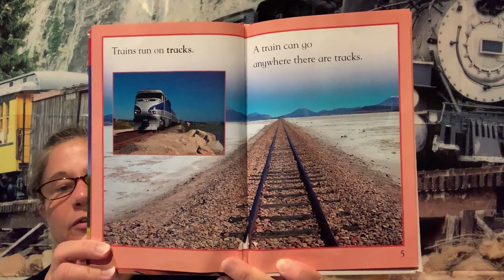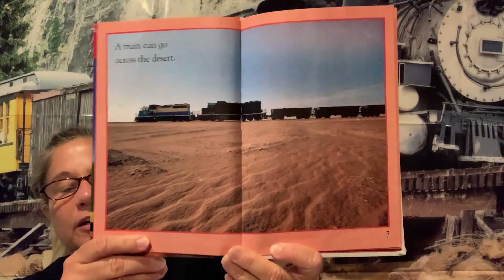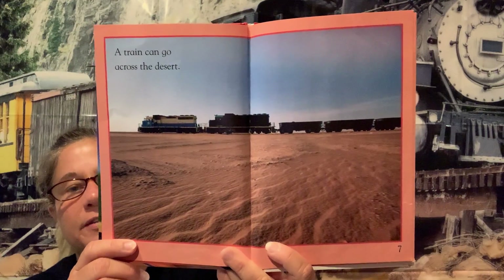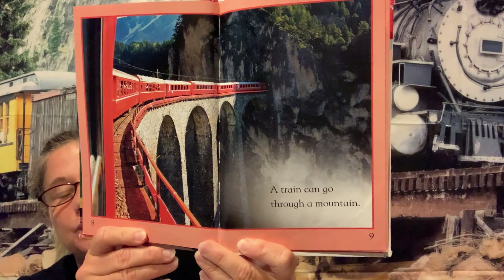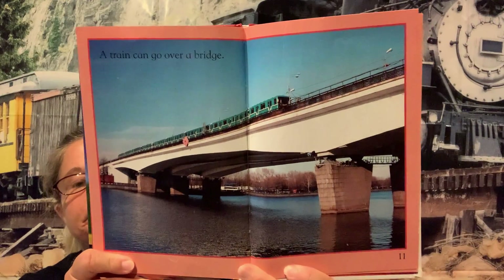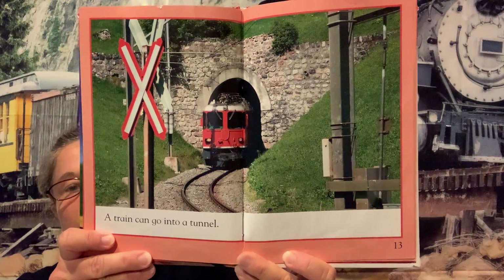Yes, a train can go anywhere that there are tracks. Have you seen train tracks when you're driving around? I see lots of them. A train can go across the desert — very, very dry in the desert — but as long as there are tracks, they can go. A train can go through a mountain. Have you ever been traveling and seen train tracks going right through the mountain, maybe a road that went through the mountain?